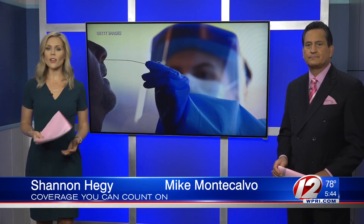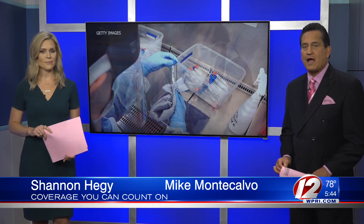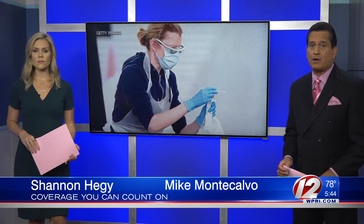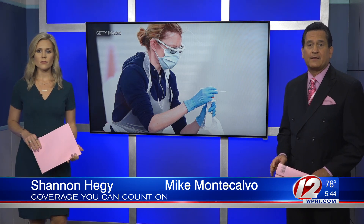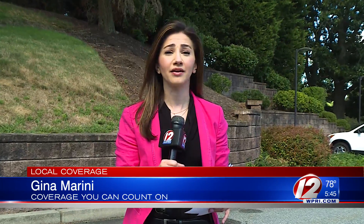We've heard the words 'free tests' thrown around a lot when it comes to COVID-19 testing, but not all testing is free. Eyewitness News Consumer Reporter Gina Marini breaks down why you may be charged when taking an asymptomatic COVID-19 test. When it comes to COVID-19 asymptomatic testing, it's either covered by your insurance or you have to pay for it out of pocket, and it depends on where you have it done.